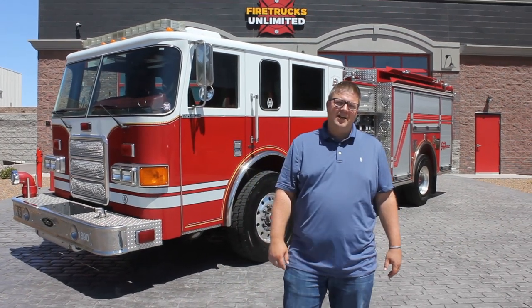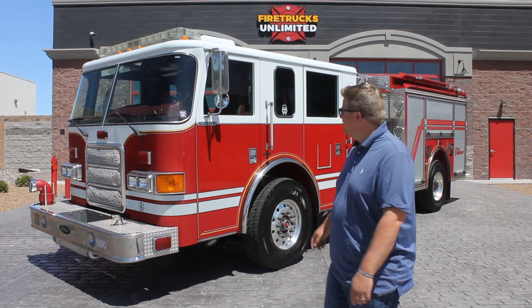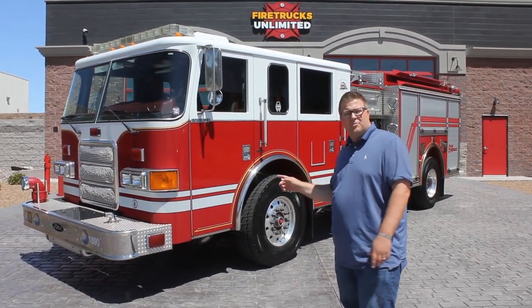Hello, my name is Brian Rayburn and I'm the Vice President of Fire Trucks Unlimited. I'm here to talk to you about this 2005 Pearson Enforcer Pumper.